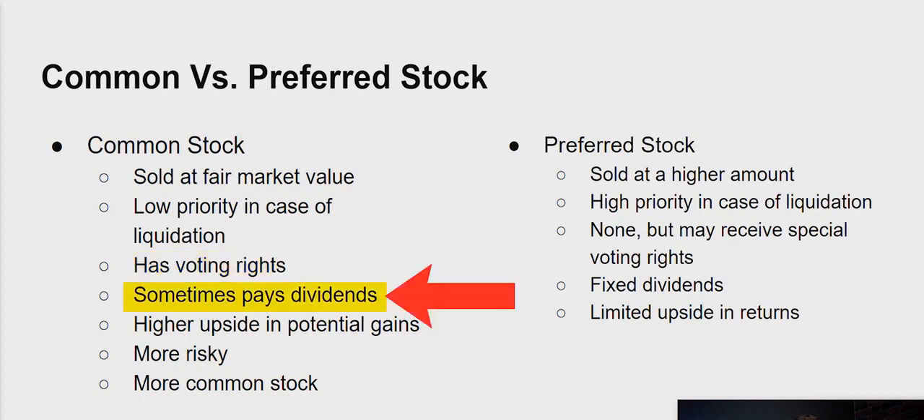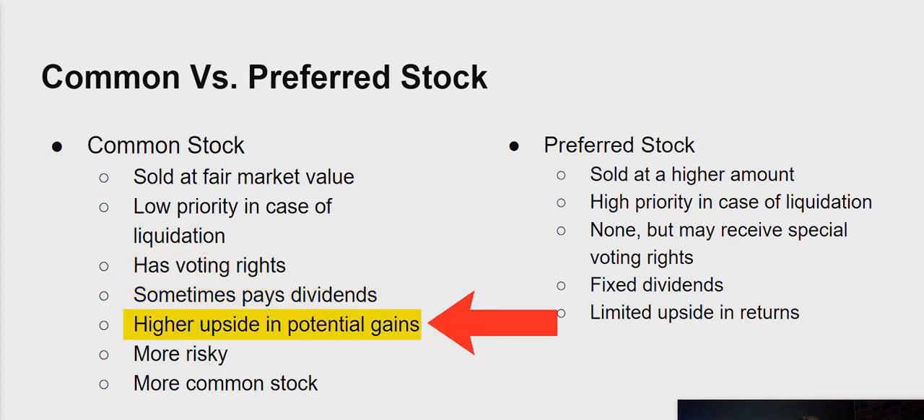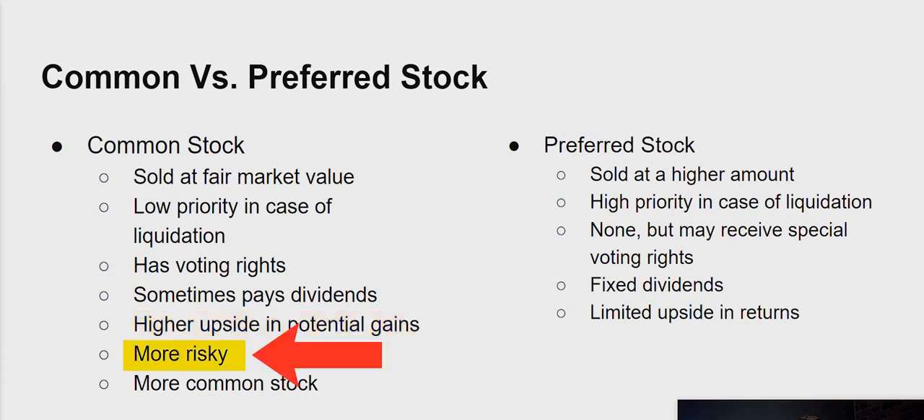Sometimes these types of stocks pay dividends, which is basically where you get paid out to hold the stock. Common stock actually does have higher upside when it comes to potential gains. However, it's also more risky — so it has good upside but bad downside. Common stock is, as the name suggests, the more common type of stock. When people talk about stocks, they are generally referring to common stock.